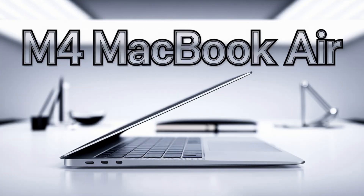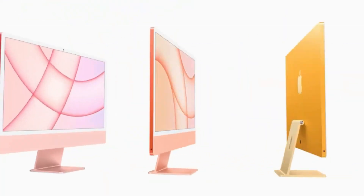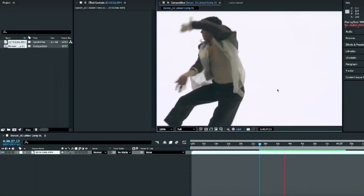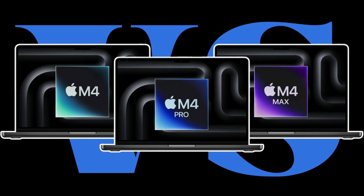Apple is on the brink of a major shift in portable computing, and the upcoming M5 MacBook Pro might just be its most ambitious leap yet. Set for release in late 2025, this MacBook doesn't just refine what's already great — it redefines the future of professional laptops.